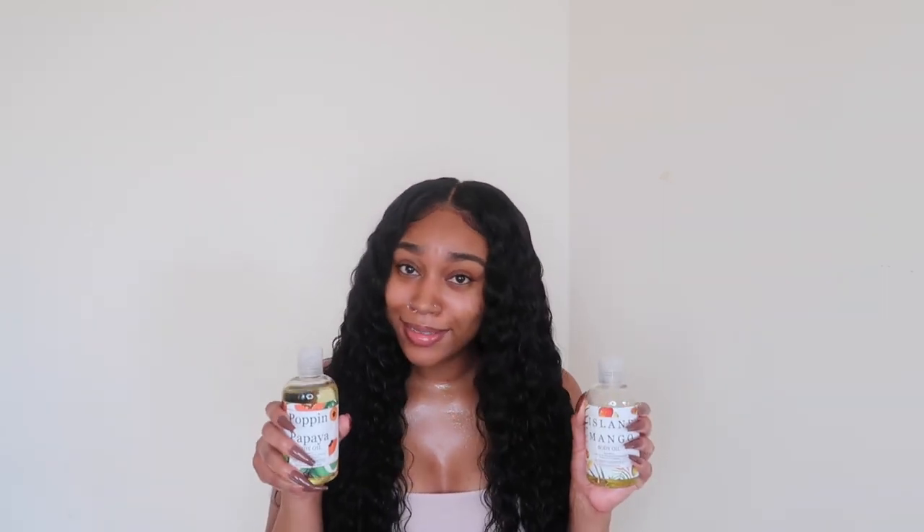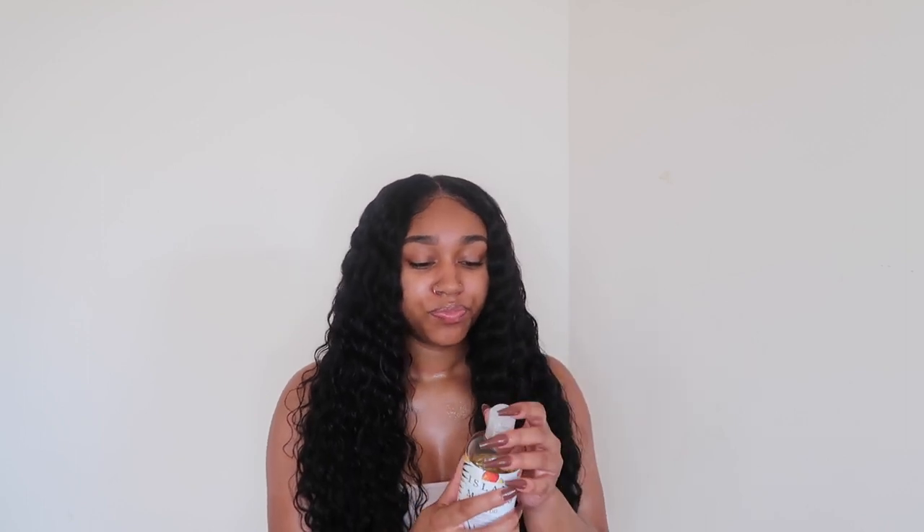I have really sensitive skin and when I used both of these — the mango and the papaya — I had no issues with it. These are so bomb. I've really been using the Island Mango one a lot, but they both smell really good.